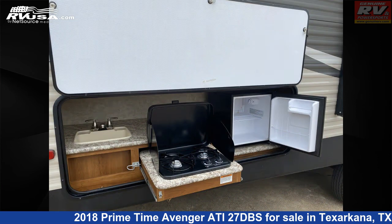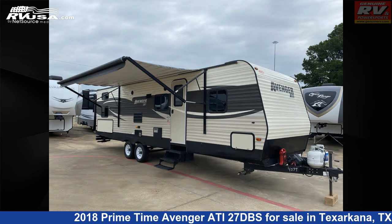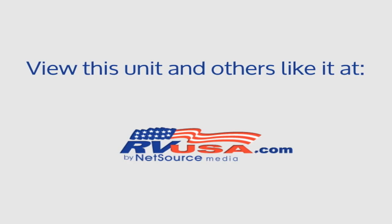The floor plan layout of this travel trailer features bunk beds, mid-kitchen, outdoor kitchen, rear bath, and a U-shaped dinette. The unloaded weight of this 2018 Primetime Avenger ATI-27DBS is 6,652 pounds.